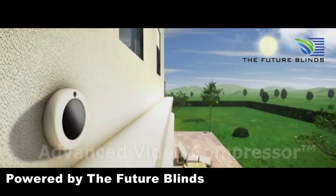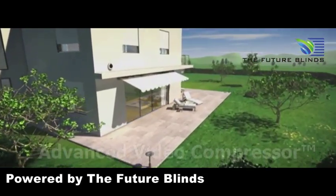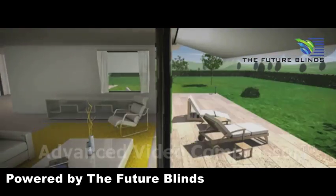In summer, a sun sensor automatically lowers your window coverings to keep the inside of the house cool even during the hottest part of the day.